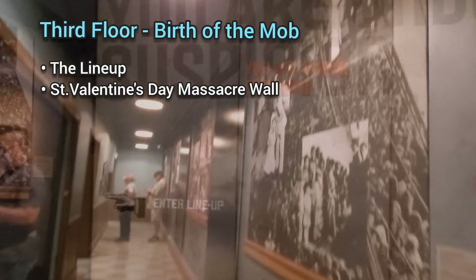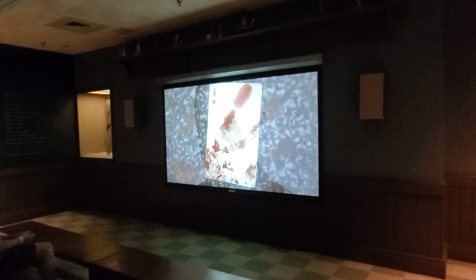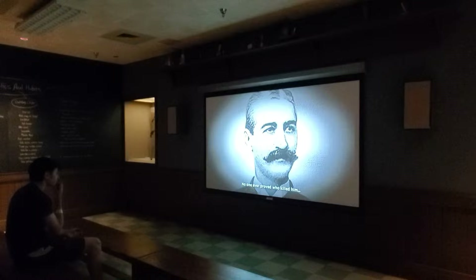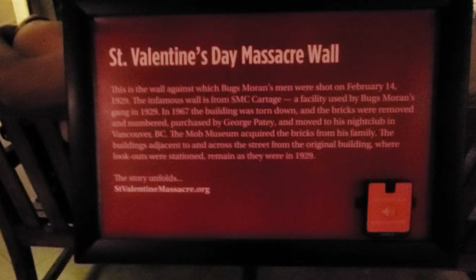We started on the third floor, which features information on the infamous St. Valentine's Day Massacre. There are some great photo ops along the way — of course, I wanted to be part of a lineup. There are mini theaters set up where you can sit and watch tidbits of mob information, including the 1890 ambush of the New Orleans chief of police and the rise of Al Capone.